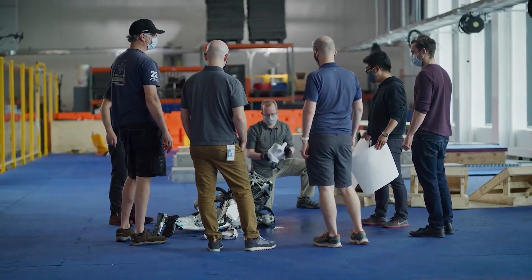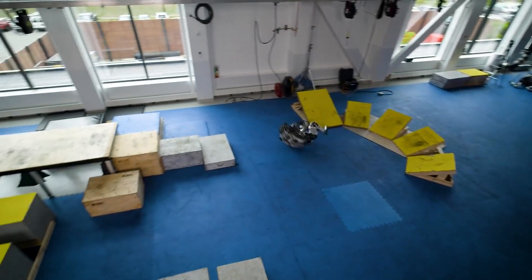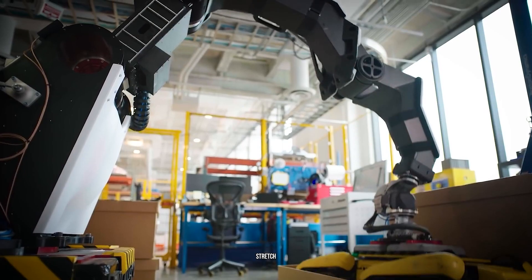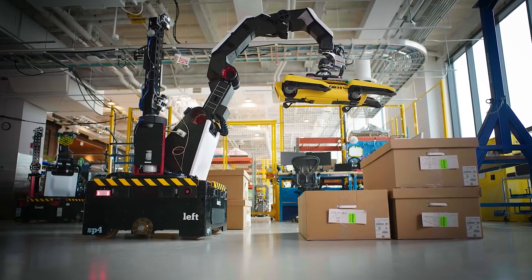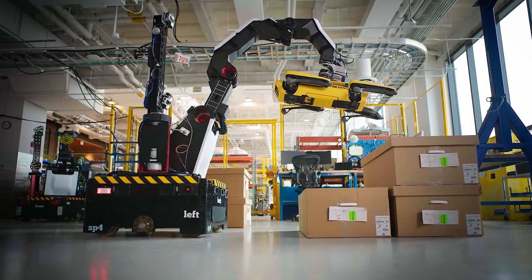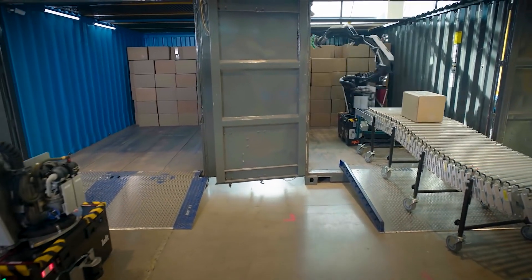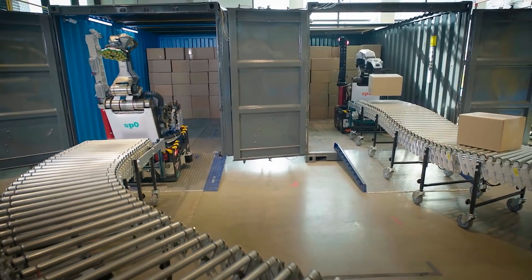The company is working hard to develop a successful business model and has already released a number of commercial robots, including Spot, a multi-purpose robo-dog, and Stretch, a mobile robo-arm that can move boxes. These two technologies have found several interesting applications in different industries, and Boston Dynamics may be able to turn them into profitable ventures with Hyundai's manufacturing capabilities.